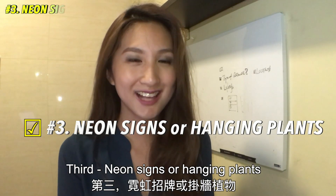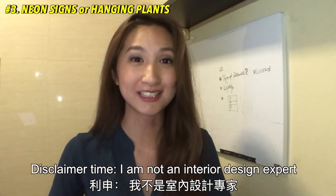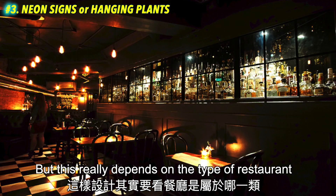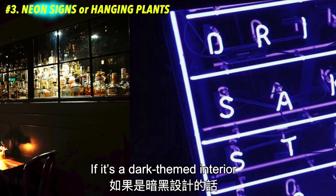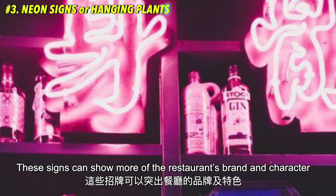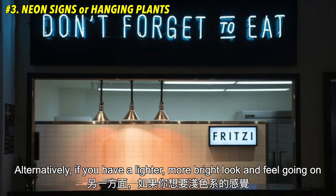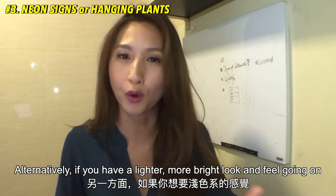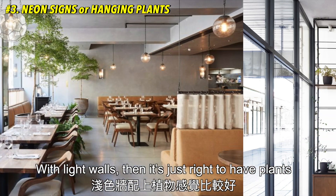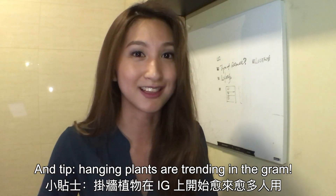Number 3: neon signs or hanging plants. Disclaimer — I am not an interior design expert, but this really depends on the type of restaurant. If it's a dark themed interior, of course neon signs pop up beautifully. These signs can show more of the restaurant's brand and character. Alternatively, if you have a lighter, more bright look and feel going on with light walls, then it's just right to have plants. Tip: hanging plants are trending in the grand.